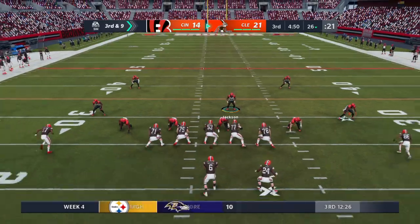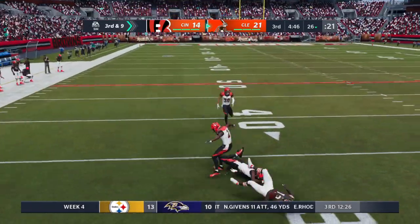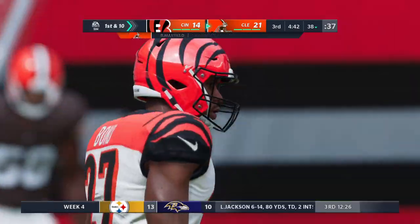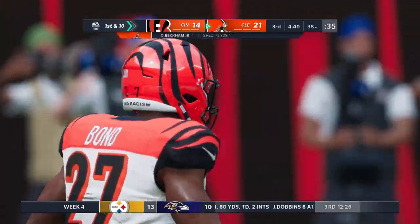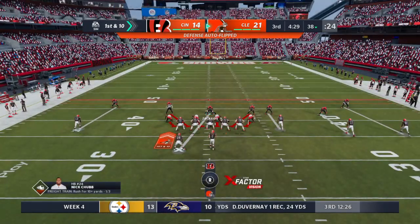The evolution of the position has really been significant, because a lot of teams no longer have a free safety or strong safety designation — they just have safeties. So wherever the ball is, one can be close to the line of scrimmage, one can be deep and vice versa. On that play, how about that tackle we just saw? Pretty nice.